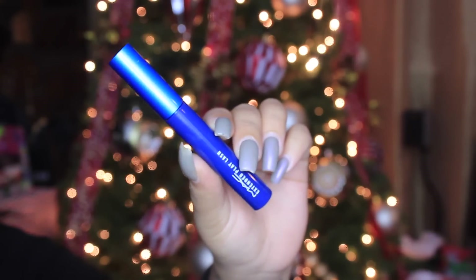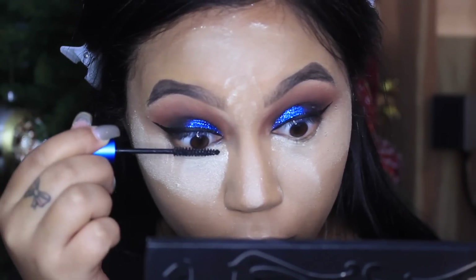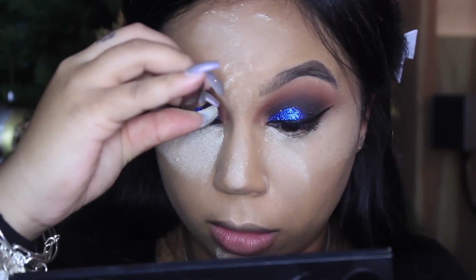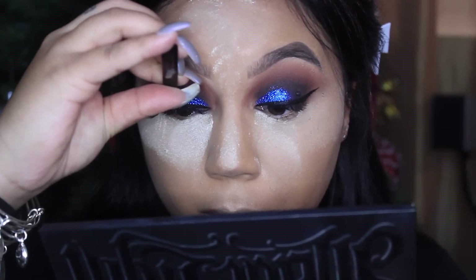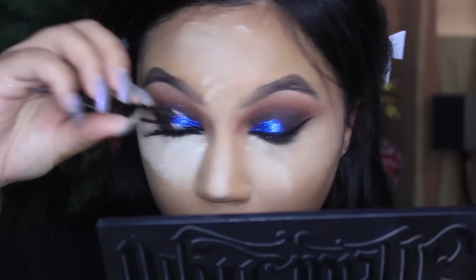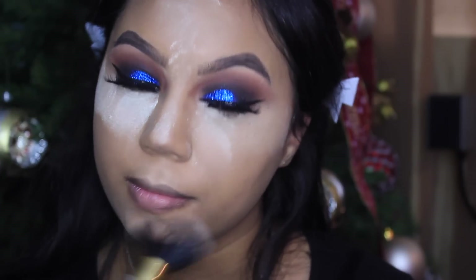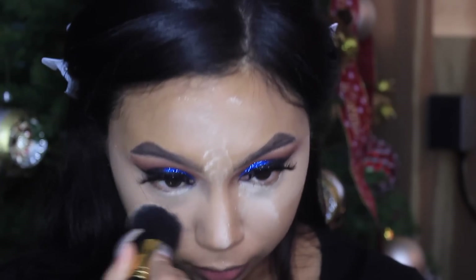Now with the MAC Extended Play Lash mascara — I think I've called it so many different things in other videos but it's really called Extended Play Lash — just putting that on my top lashes to prep them for falsies. The lashes I'm using today are the Koko Lashes in Soho because they're pretty dramatic but they also allow you to see the eye makeup underneath them.